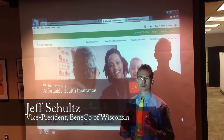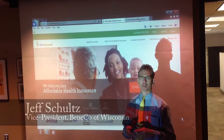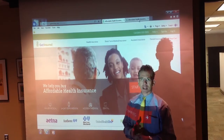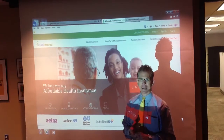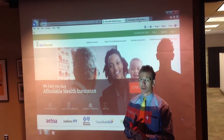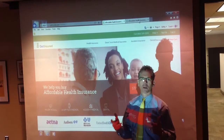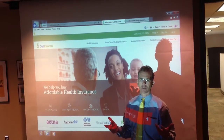Hi, this is Jeff Schultz from Beneco. Thanks for joining us today. We're excited to share some amazing technology that's going to allow you to determine subsidy eligibility under ACA, provide a great alternative to COBRA, and also determine what the overall healthcare costs are.